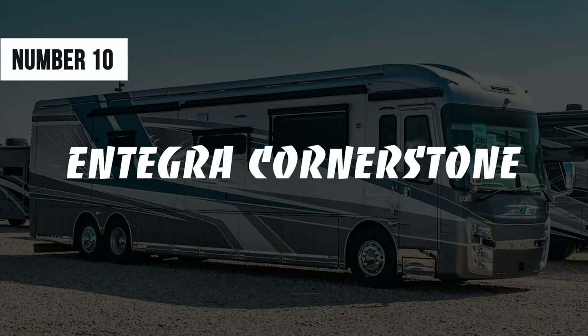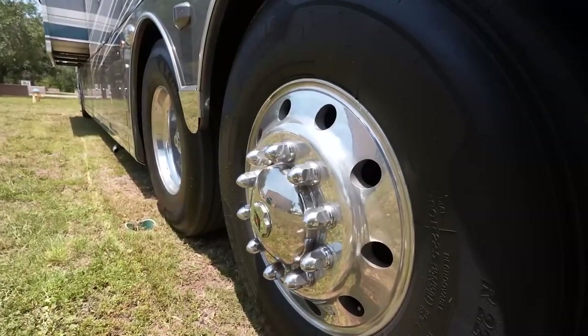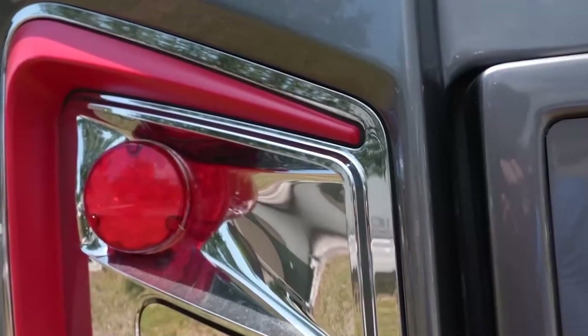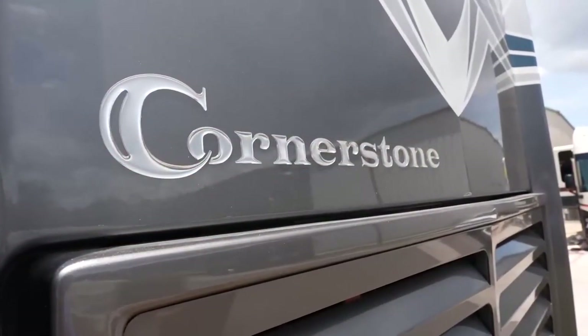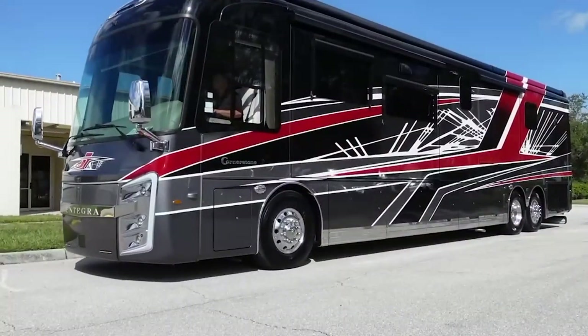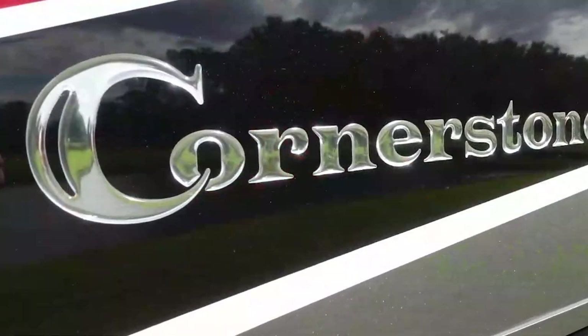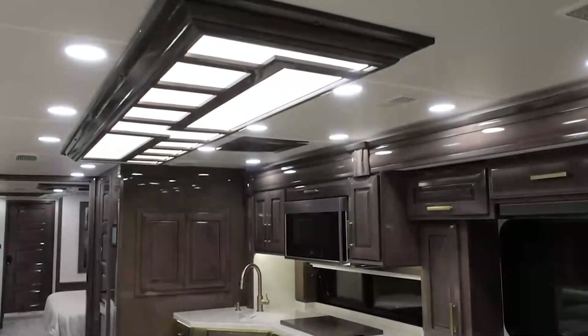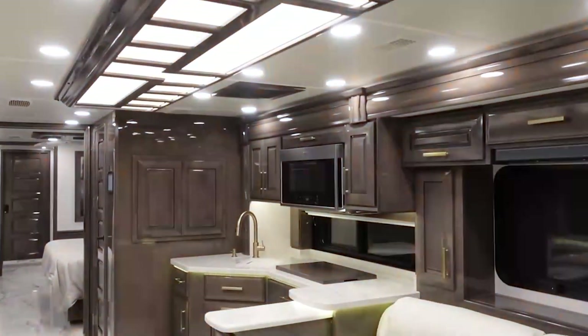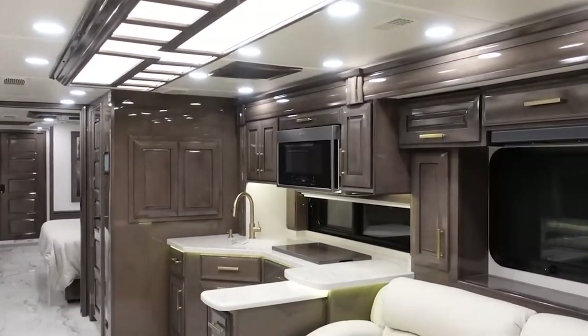Number 10: Integra Cornerstone. With its unmatched style and carefully selected craftsmanship, the Cornerstone is one of the best-selling models from Integra. Delivering the ultimate luxury experience, it is perfect for travelers who are looking for great value for their money. The opulent interior features high-class quartz countertops, hand-crafted hardwood cabinetry, upscale porcelain tile floors, and Italian leather furniture.